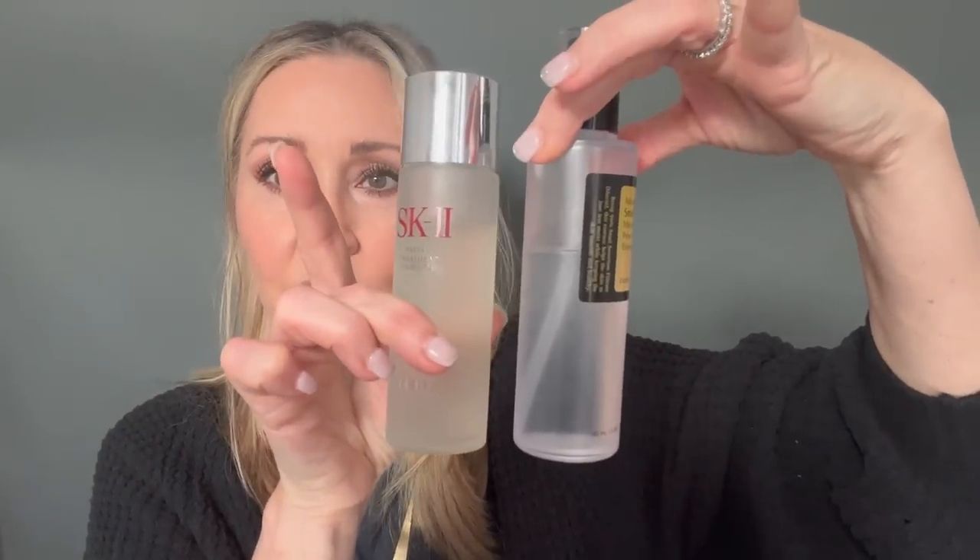First things first: I'm going to start with the most expensive, and that is the Japanese line SK-II. I have had this in my cart for five or six years. It's been in my cart several times on various websites — Nordstrom, Neiman Marcus, Sephora — and I never took the plunge because it's over a hundred dollars. I'll show you my snail mucin — it's about the same size as this.